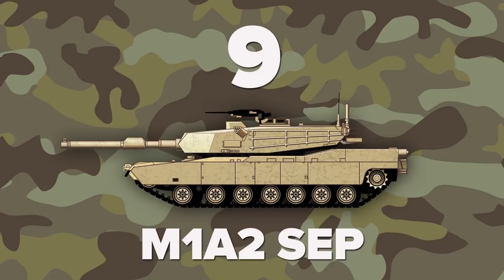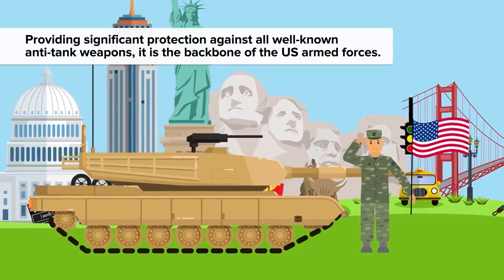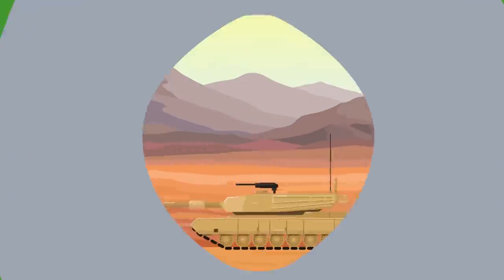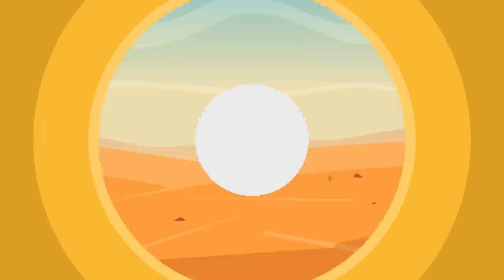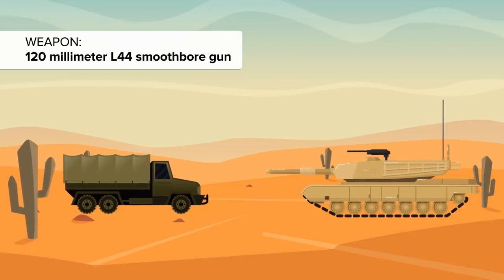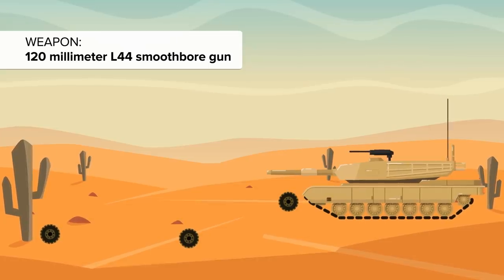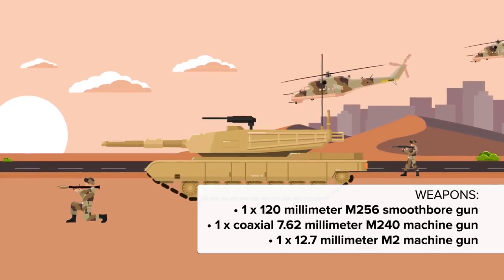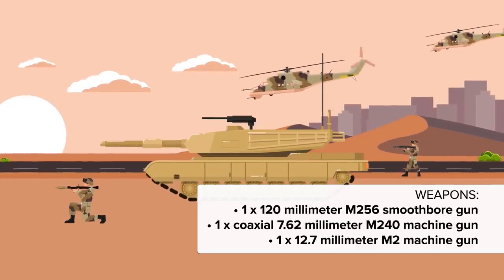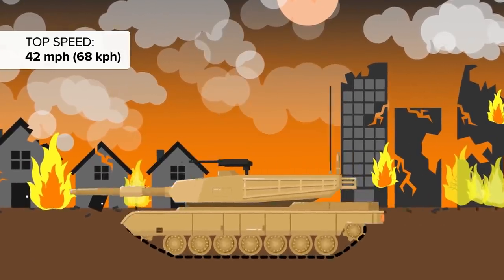At number 9 is the M1A2 SEP. Providing significant protection against all well-known anti-tank weapons, it is the backbone of the US armed forces. This burly main battle tank uses advanced armor reinforced with depleted uranium layers. With a shorter 120mm L-54 smoothbore gun compared to the K-2 Black Panther, its firepower is slightly inferior but it still packs a formidable punch. It carries one 120mm M256 smoothbore gun, one coaxial 7.62mm M240 machine gun, and one 12.7mm M2 machine gun. It can top 42 miles per hour.